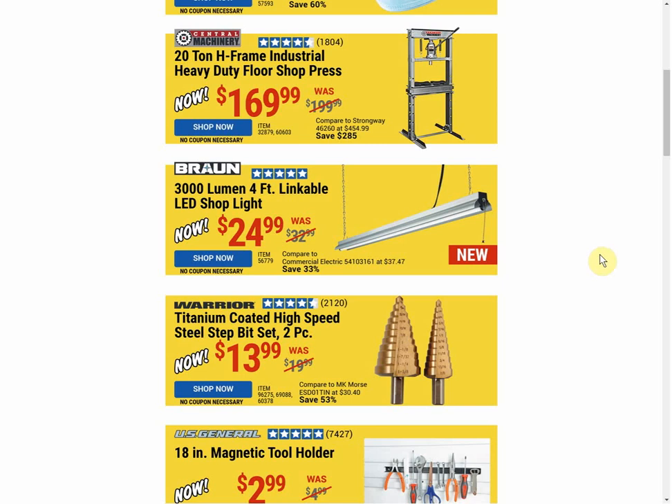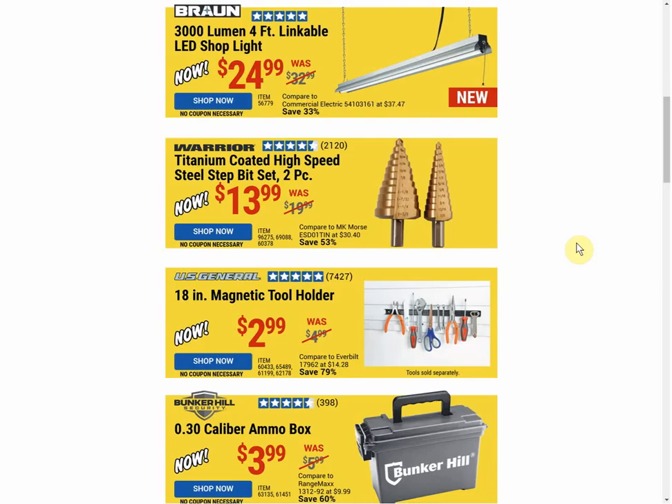Next up, the Braun 3000 lumen 4-foot linkable LED shop light. I'm going to take credit for this one — I don't know of anyone who screamed louder about the stupid Braun shop light that was not linkable. That came out a couple years ago; it has to be linkable. It's an easy addition that makes it much more valuable — I would not consider one that isn't. We're daisy-chaining these suckers. $24.99 is the deal price, and this specific light we have not had any coupons for. They've come out with several of these Braun lights with different lumens, so we'll see if coupons come out in the future, but right now there are none.